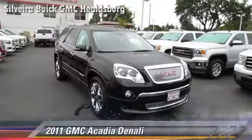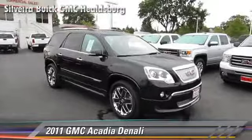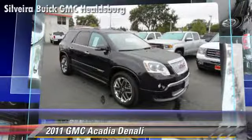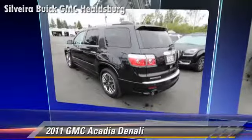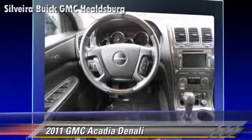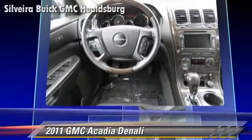The 2011 GMC Acadia, powered by a 3.6-liter V6 engine, with a 6-speed automatic transmission with overdrive. This vehicle, with fewer than 50,000 miles on the odometer, gets up to 23 miles per gallon.